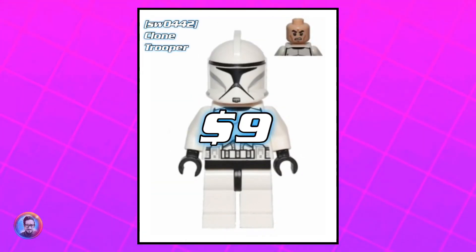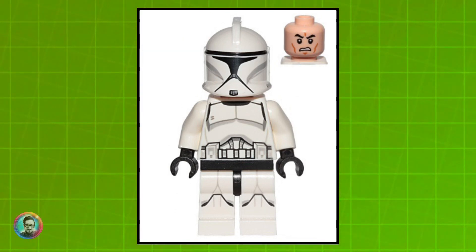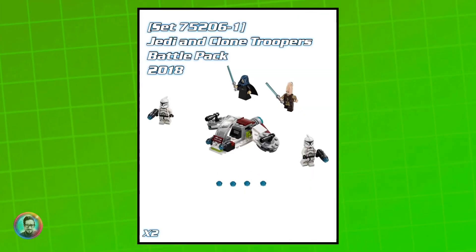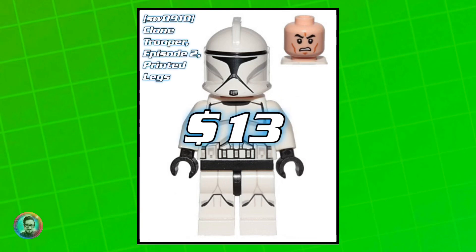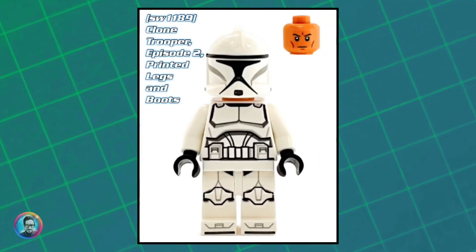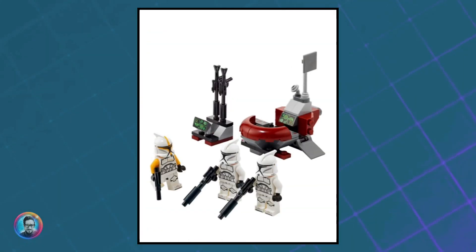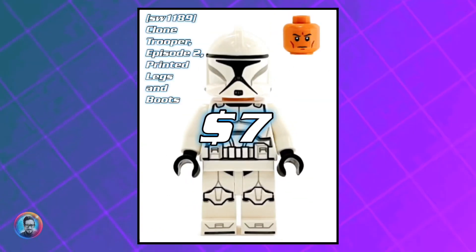After that, we've got the Episode Two variant with printed legs, which came out in this battle pack from 2018. He's worth about 13 dollars. Then the most recent one has printed legs and boots and came out in this blister pack from 2022. He's worth about seven bucks.